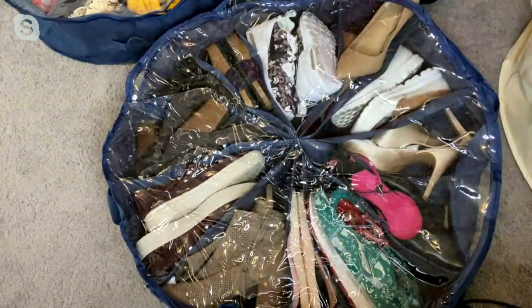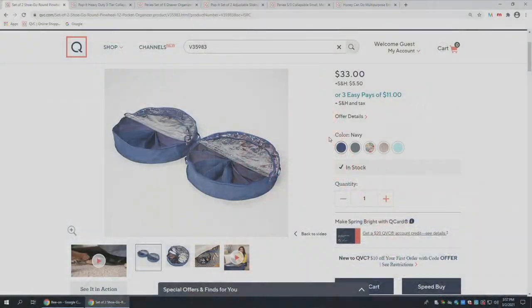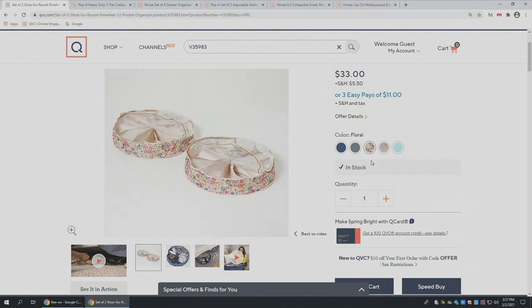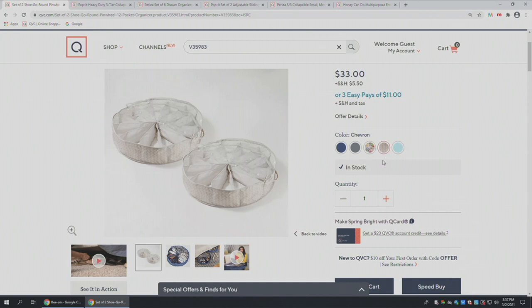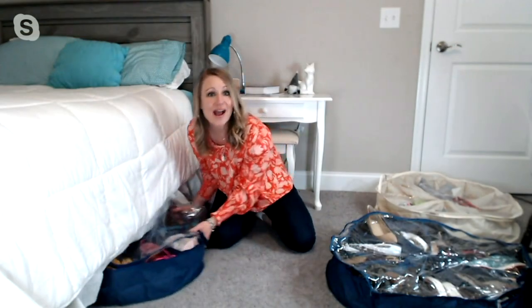As someone who's been sharing organizational products on QVC for many years and trying to get organized myself, one of the greatest things we can do is utilize the space we already have and use it better. Whether you're choosing the navy blue — getting a set of two storing up to 24 pairs — the gray, which is the most popular, the floral, the chevron, or the beautiful sea glass, you can't go wrong. You're giving yourself a place to store, organize, and protect things in an easy way, hidden away where no one ever has to know it's there.